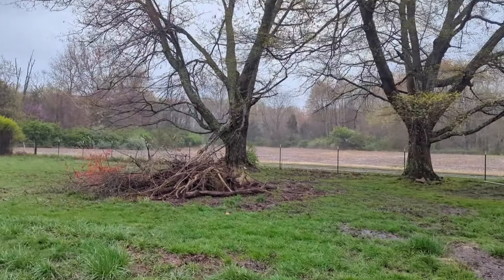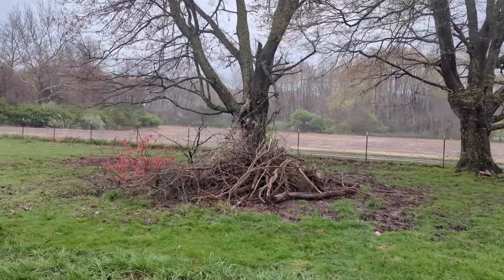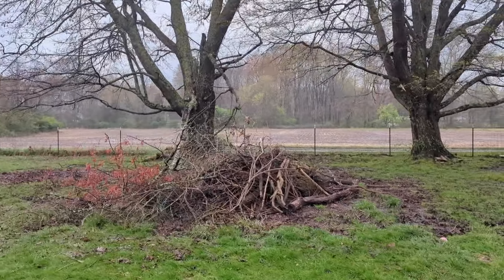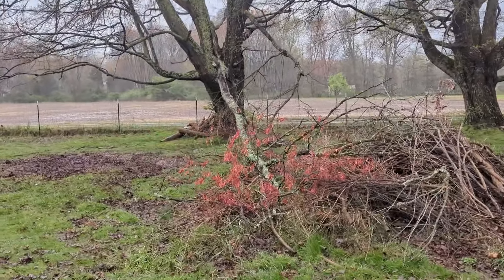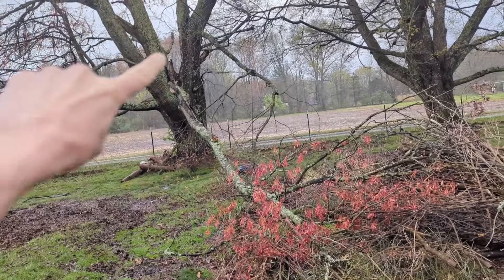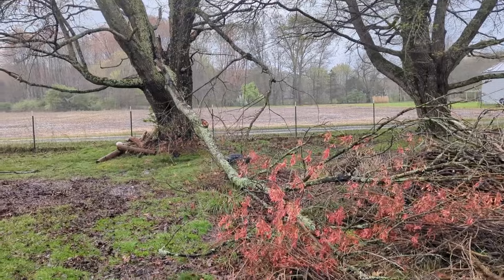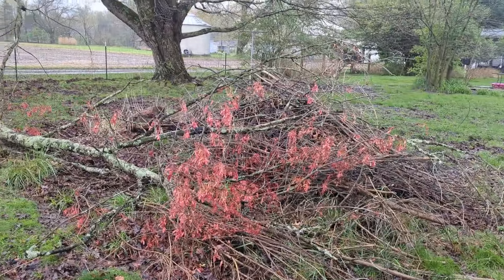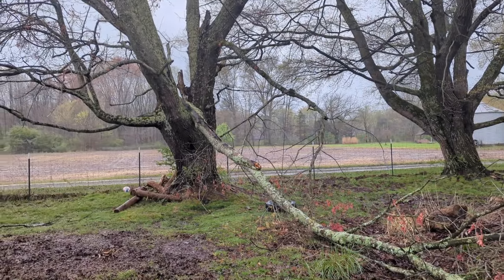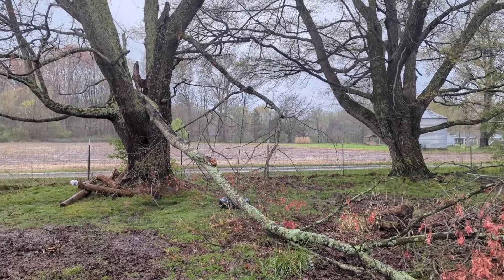Another thing I noticed this morning: we had a great big branch come down over here and take out our tire swing while it was at it. This big center branch here came from up there in the middle of the tree. When it came down, it knocked our tire swing branch as well. It was nice enough to put itself into the brush pile, I suppose, but that is a big honking branch that we need to take care of now.